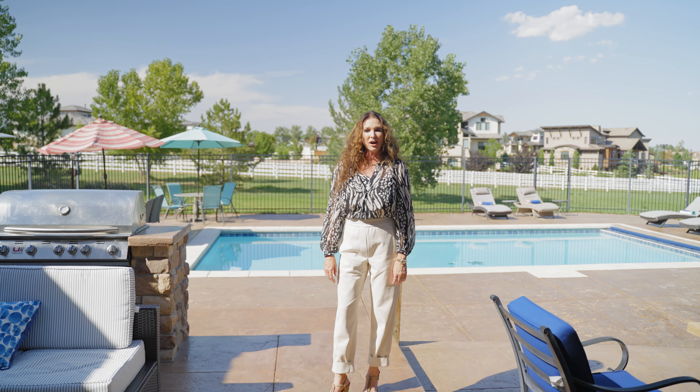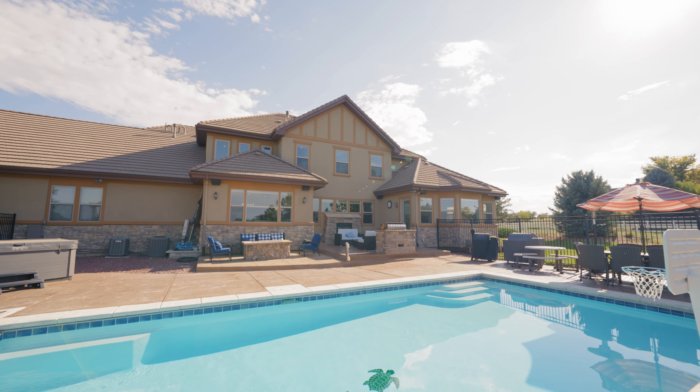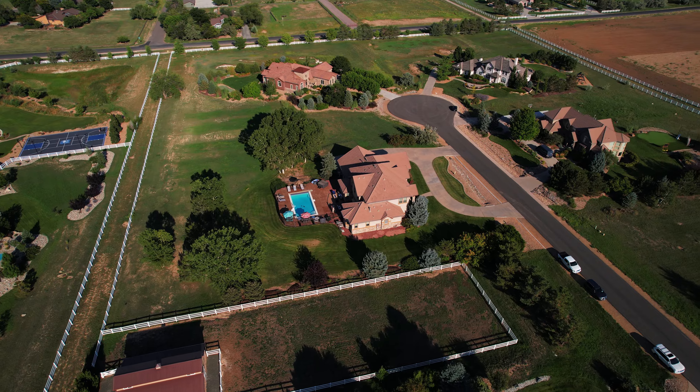This incredible backyard has a saltwater pool, and it sits on 1.77 acres. It goes all the way out to the white fence.